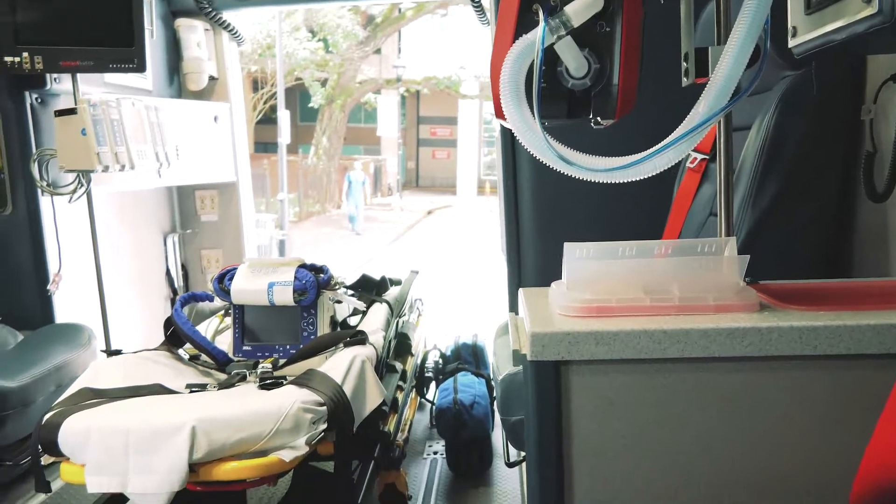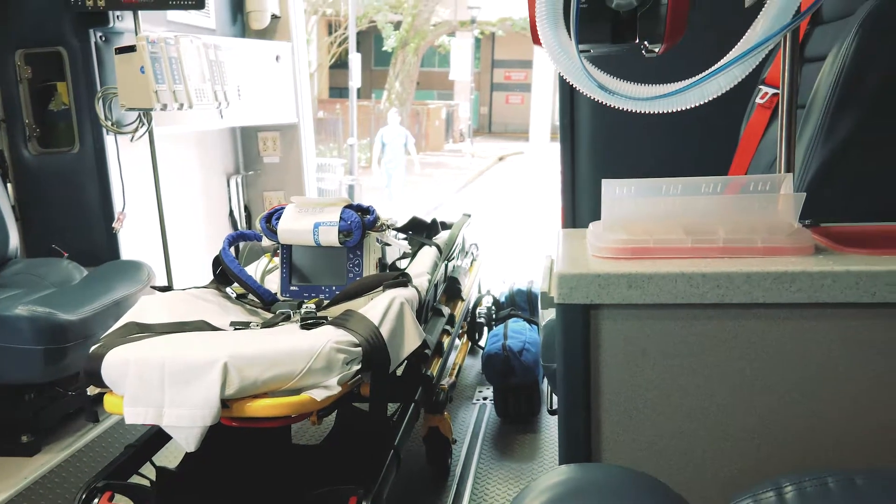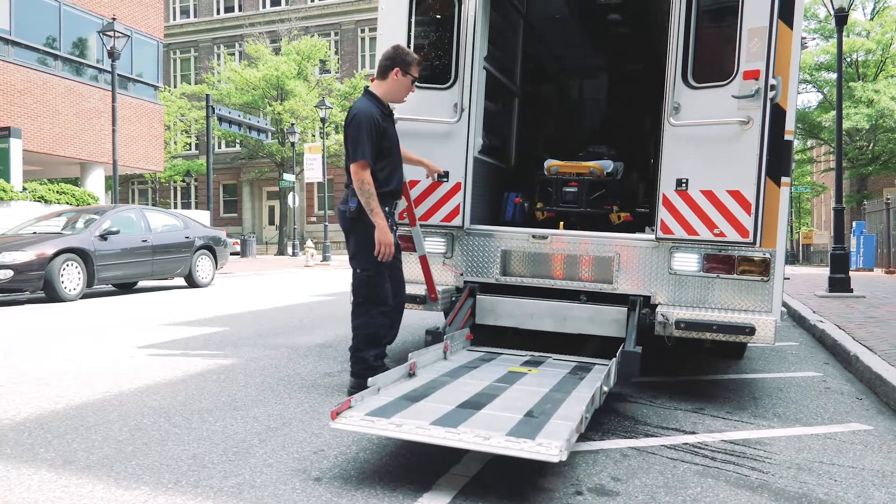Inside we have some specialized features. We do have the ability to transport two patients. We also have a thousand-pound lift off the back, and that's to help us load patients who cannot be loaded the conventional method.